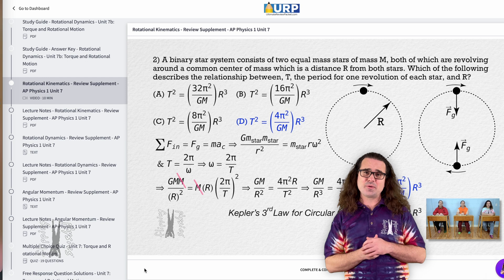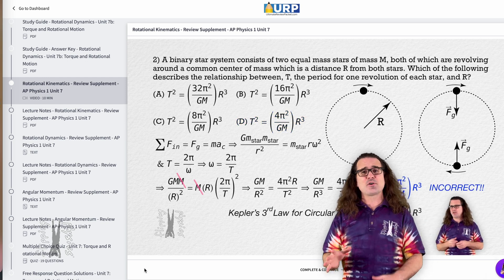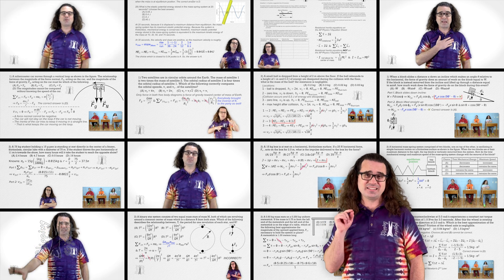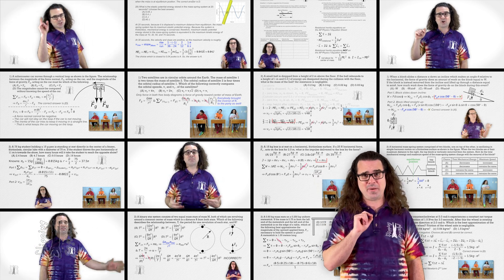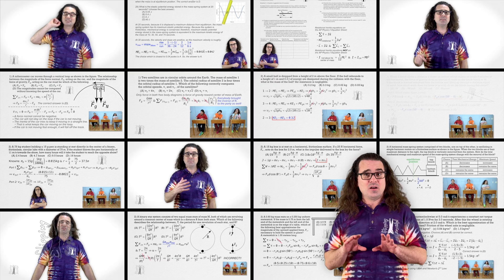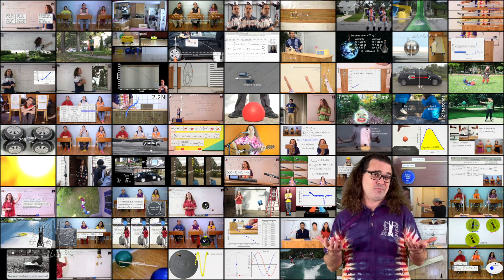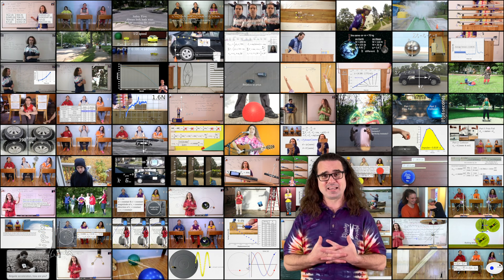He keeps saying detailed solutions. I think he is trying to emphasize that he provides not just answers, but solutions that show every step in detail. And my supplementary review videos — in fact, there are almost two and a half hours of video lessons which are exclusive to this AP Physics 1 Ultimate Review Packet, along with my almost 40 hours of free content on YouTube, which really is everything you need to do well on the AP Physics 1 exam.